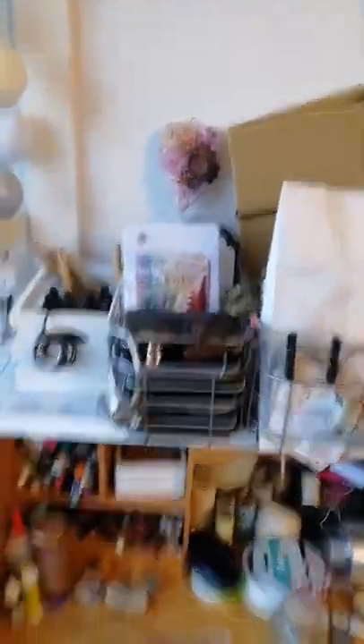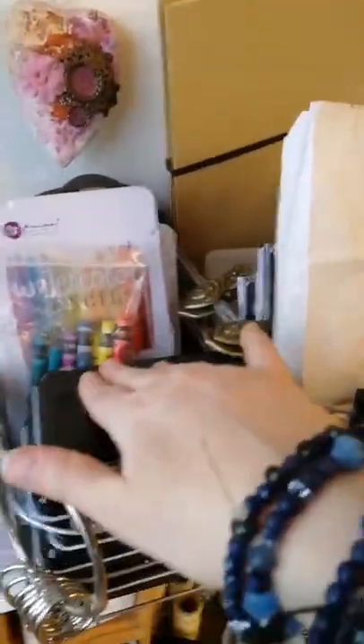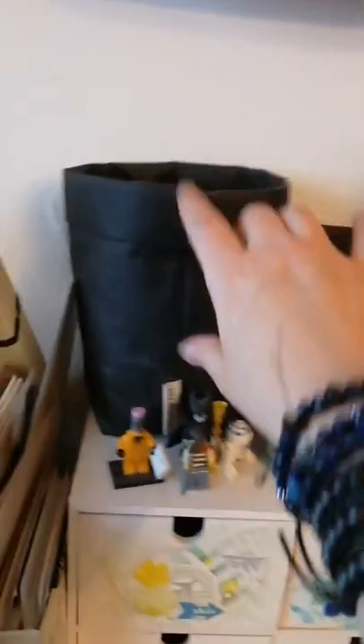And on top here there's some watercolors — concentrated ones — watercolor tins, pencils. This is my art daily kind of basket, where all the art daily stuff is. And here are the embossing powders.